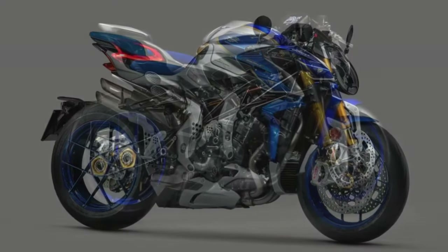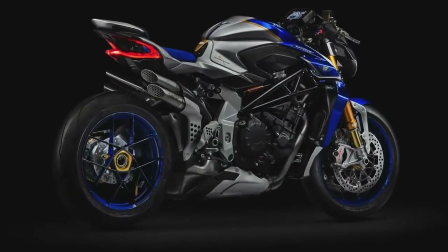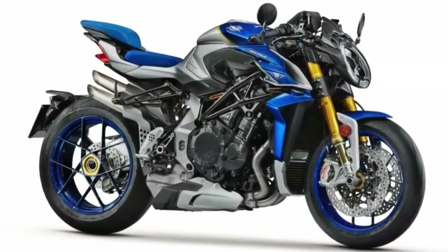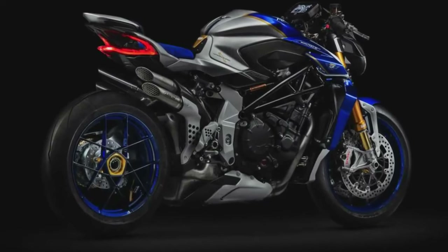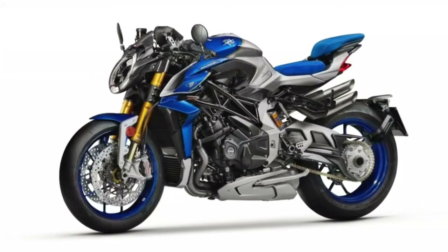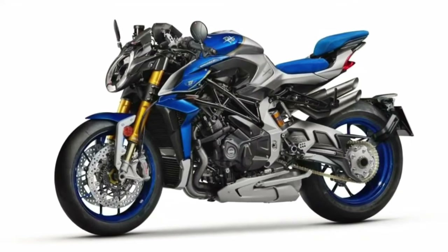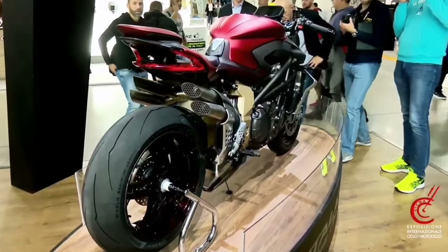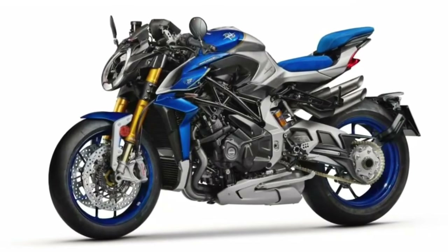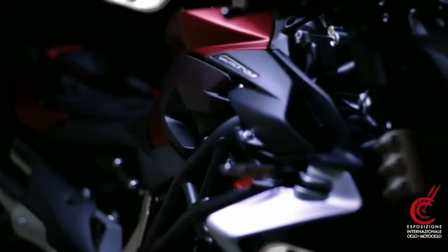An exclusive special parts kit is provided, exclusively intended for track use, which includes aero-titanium mufflers paired with a high-performance ECU that elevates the peak output to an impressive 212 horsepower at 13,600 RPM. Additional distinctive components include a carbon fiber cover for the pillion perch, meticulously CNC-machined brake and clutch levers, and an exquisite aluminum fuel cap.